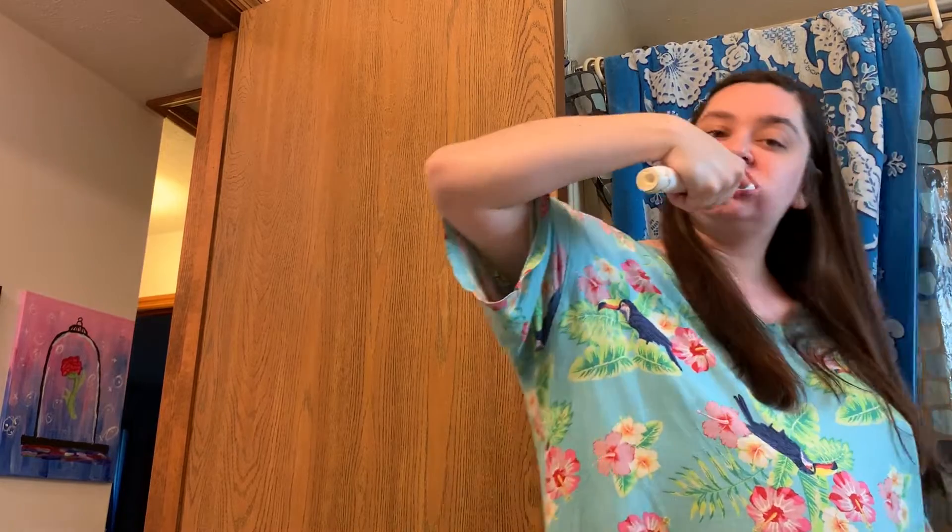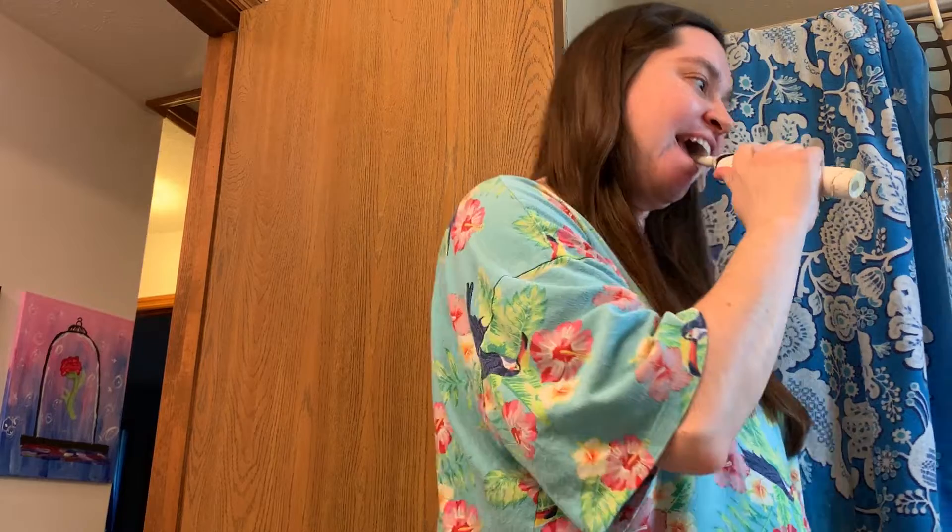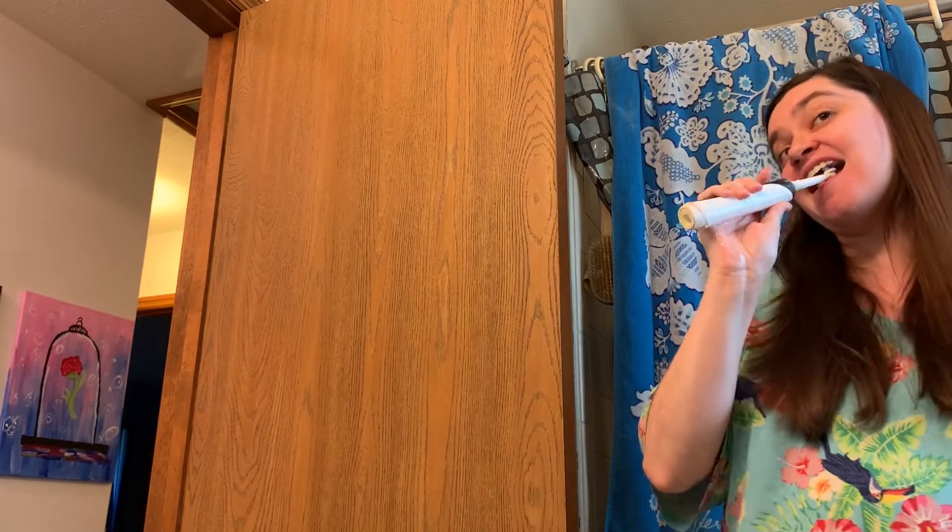I make sure that I floss, brush, and use mouthwash every day. I definitely notice a difference in my teeth and even just how I feel overall if I'm not brushing and flossing every single day, so I make that a priority — whether it's in the morning when I wake up for work days, or in the afternoon if I'm having a lazy day.